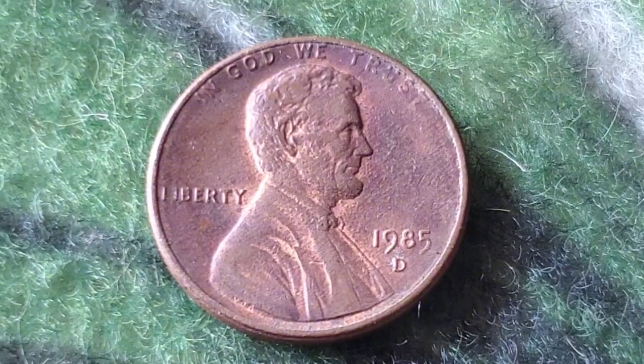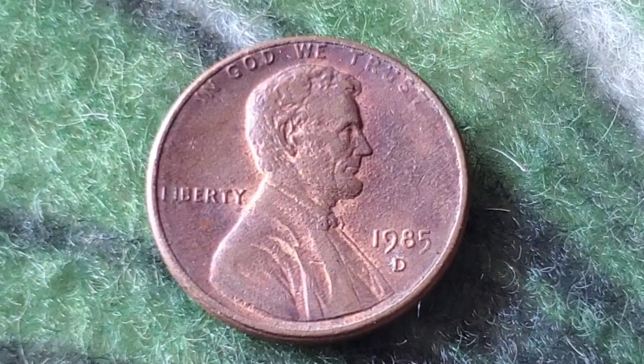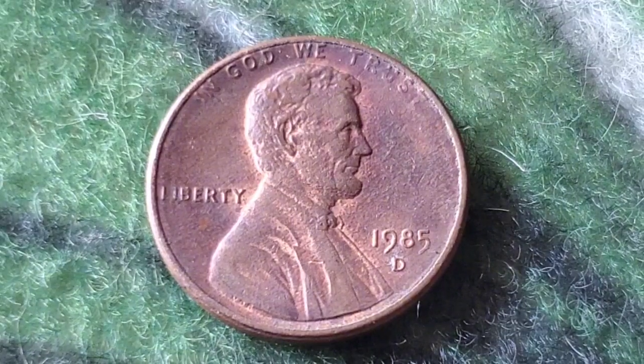So what was going on in 1985? It was an exciting time in American history. Ronald Reagan was serving his second term as the 40th President of the United States, and the country was experiencing a wave of economic growth and technological innovation. This was the era of big hair, blockbuster movies, and the dawn of the home computer revolution.